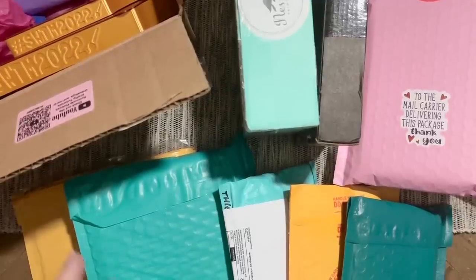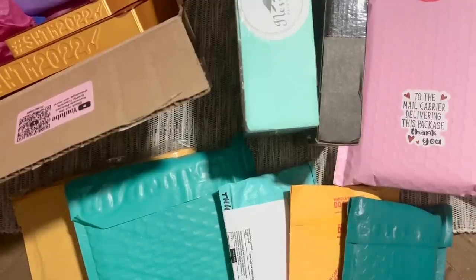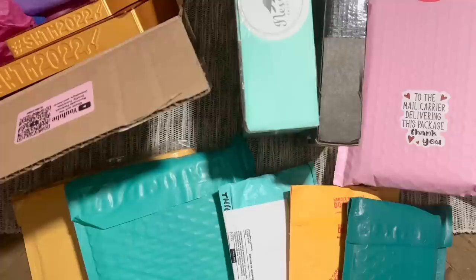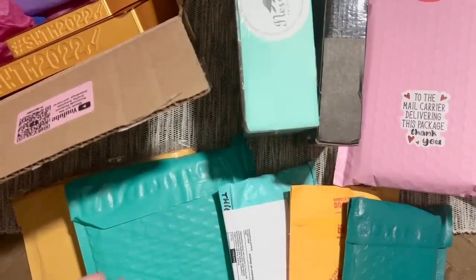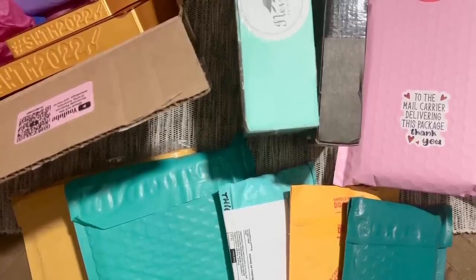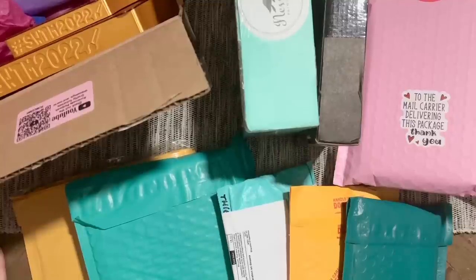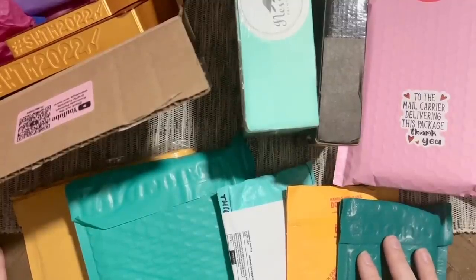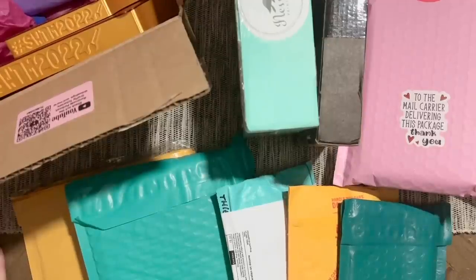Sometimes I get a little bit of a backlog like I have today, so this is not all that I have. If I've ordered from your small shop and you don't see it here, I'll try to do another small shop haul soon. I'm going to link to all of these small shops below as well as their social media accounts. Favoriting a shop or joining a Facebook group is a really good way to support small shops — a lot of them are struggling right now.